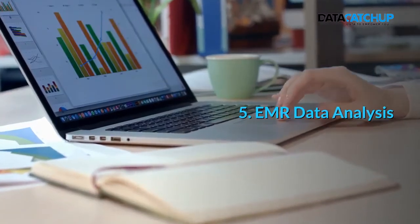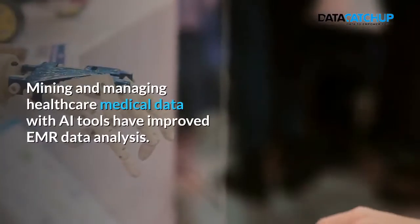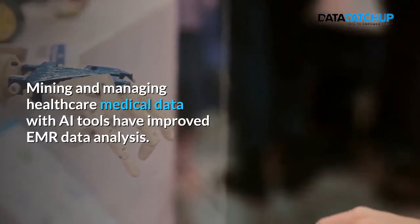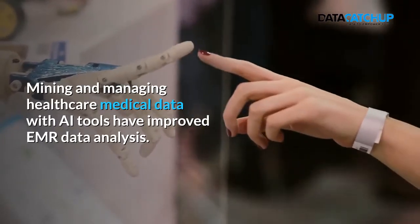5. EMR Data Analysis. Mining and managing healthcare medical data with AI tools have improved electronic medical record data analysis.